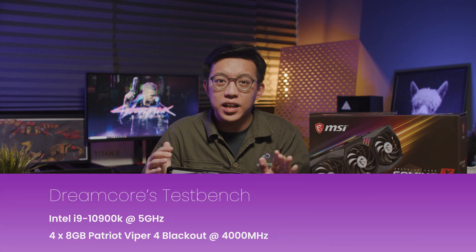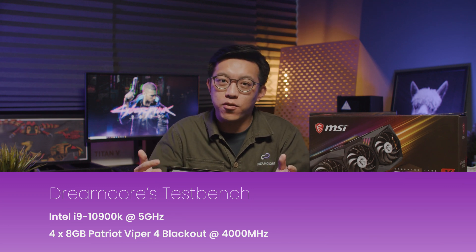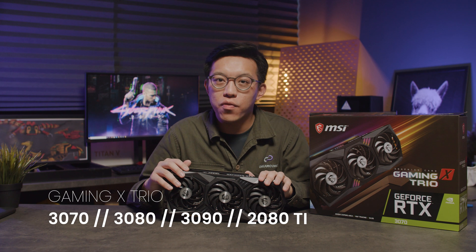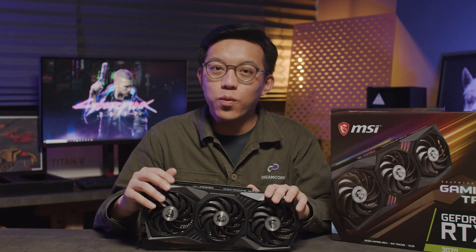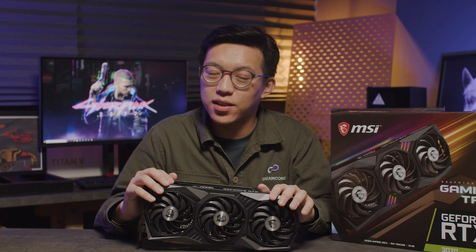Now let's take a look at how this runs. We fitted our test bench with the Intel Core i9-10900K clocked at 5GHz, and 32GB of Patriot Viper 4 Blackout clocked at 4000MHz. For our graphics card comparison, we compared our 3070 Gaming X Trio with an RTX 3080 and 3090 Gaming X Trio, and an older RTX 2080 Ti. Get ready while I spew some numbers - feel free to pause this video at any time to check out those numbers for yourselves.